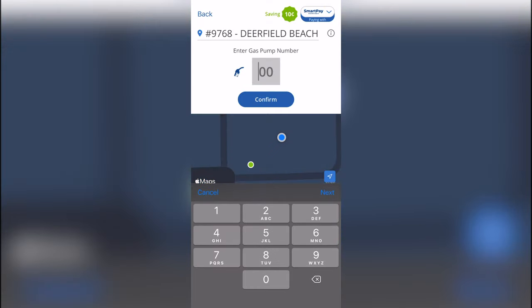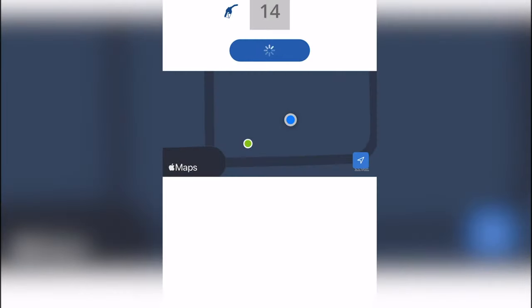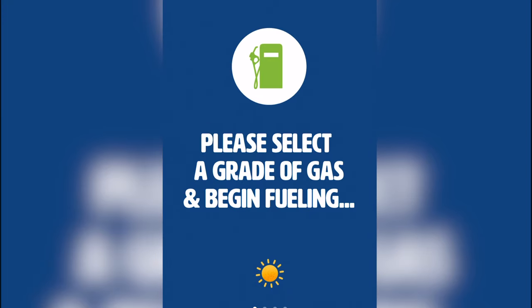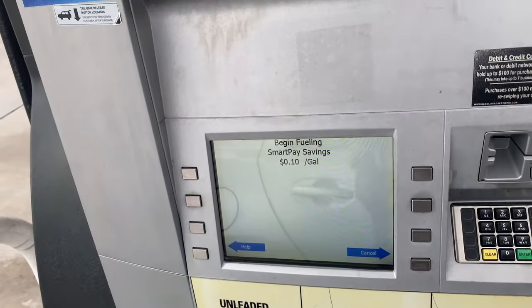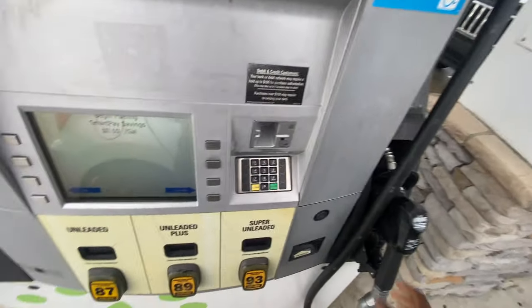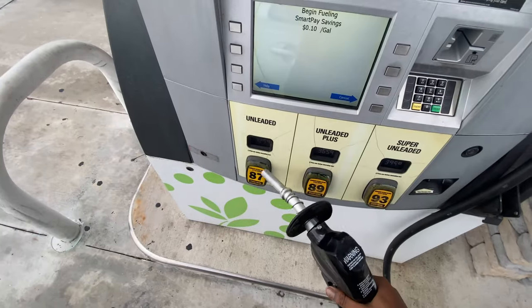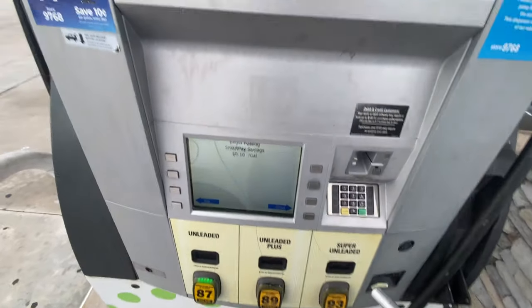The app knows exactly where you are. Just type in the pump number to choose that pump and hit yes to confirm. Now you can start pumping. Since my tank is already filled up I'm not going to do it, but that's essentially how I would do it.